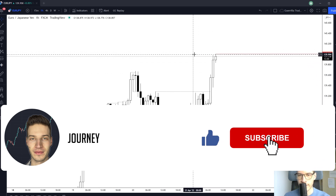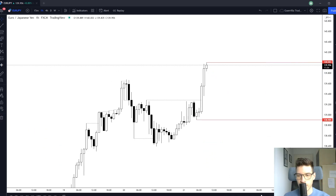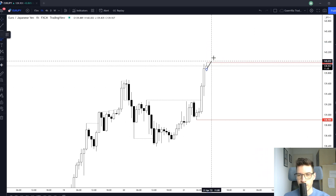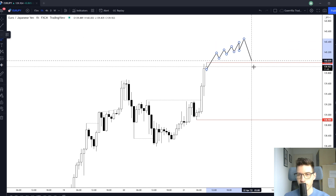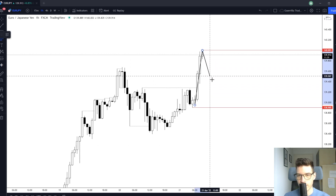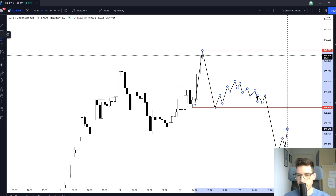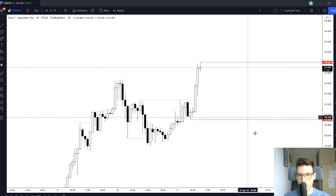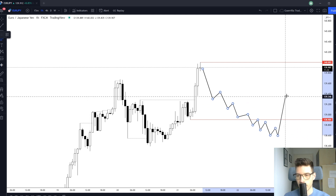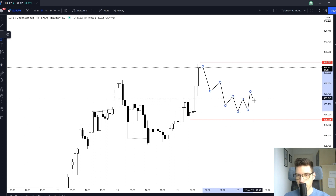If we get a flag I'll take that one. If we get a pullback, another push, and a break and retest, I'll also take that. If we start to ascend I'll look for a reversal and a short trade. If we get a V-shape, I'll look for a range and then a push down for a short trade. I'll also look for a descending structure and a reversal to the upside.